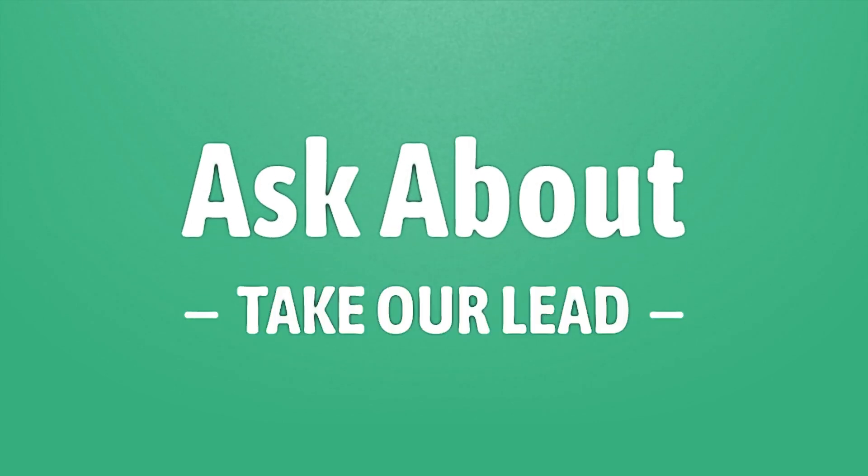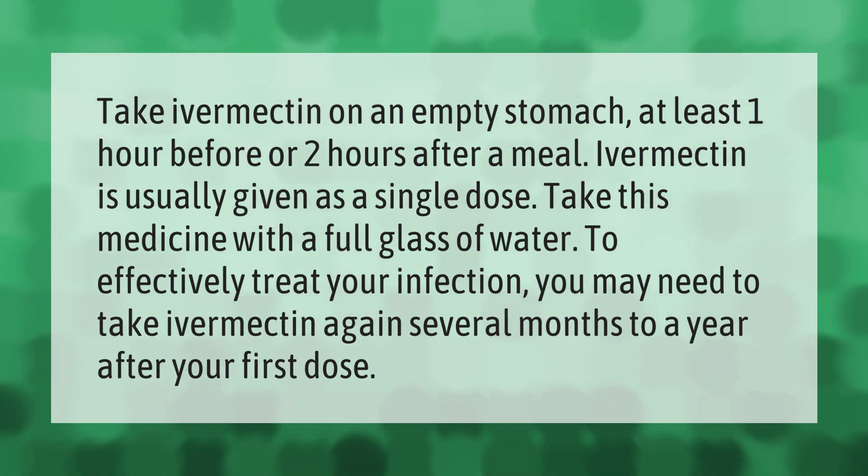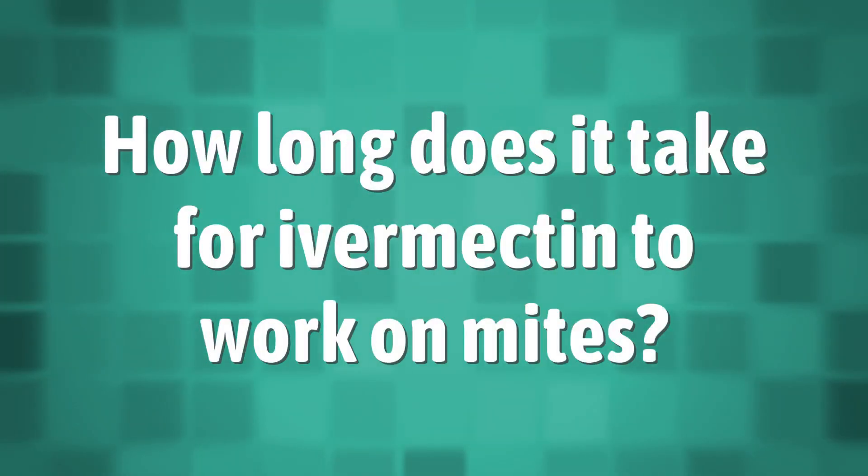Take ivermectin on an empty stomach at least one hour before or two hours after a meal. Ivermectin is usually given as a single dose. Take this medicine with a full glass of water. To effectively treat your infection, you may need to take ivermectin again several months to a year after your first dose.